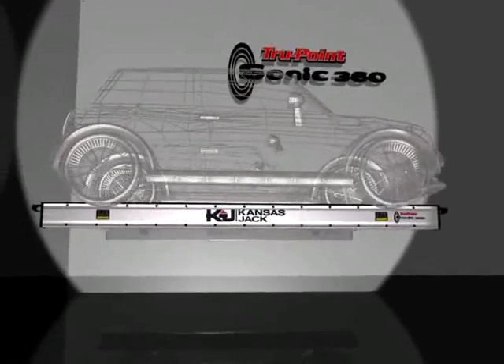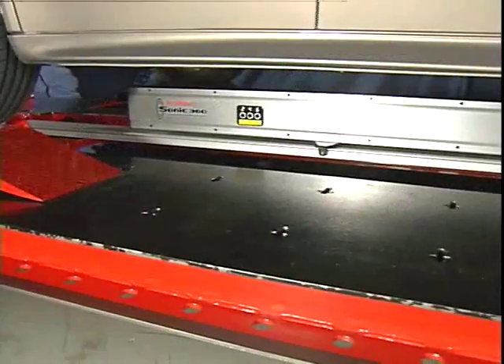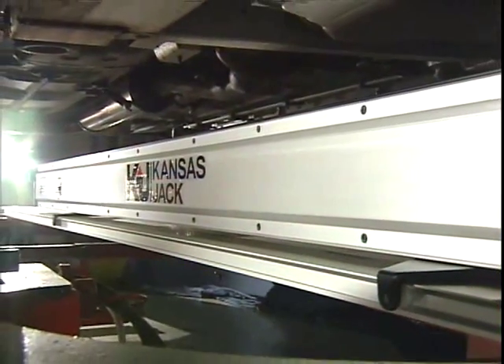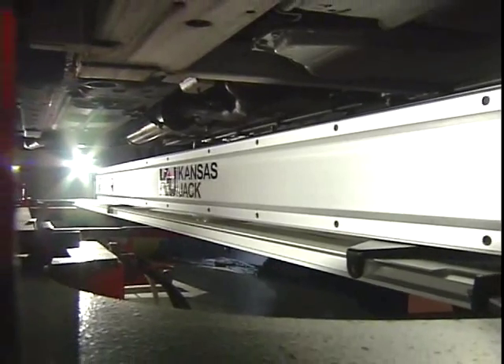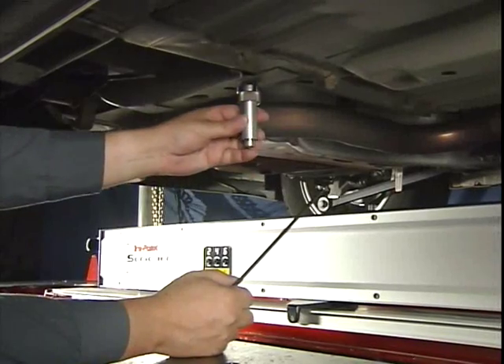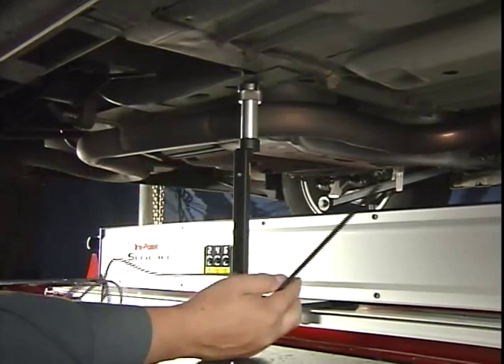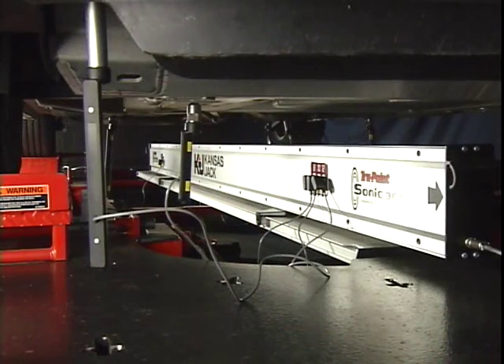The system is sophisticated, yet simple to use, and has improved the productivity of collision shops around the globe by taking the guesswork out of complicated collision repairs. Emitter probes attach to the system at specified vehicle measuring points and send sonic signals to high-frequency microphones located in a lightweight aluminum beam, which are transmitted to a state-of-the-art computer system.